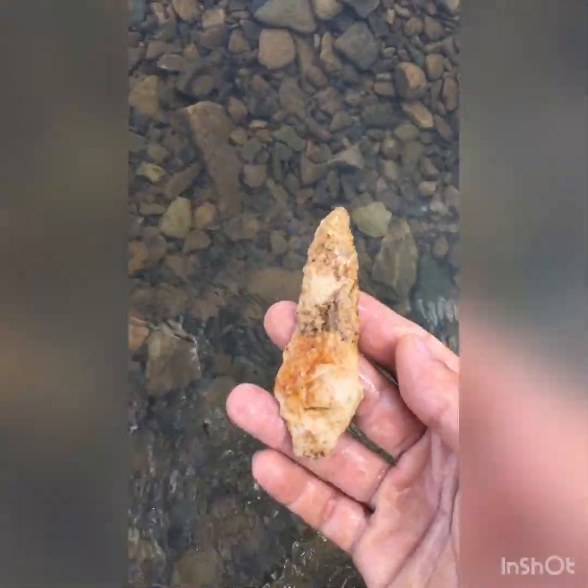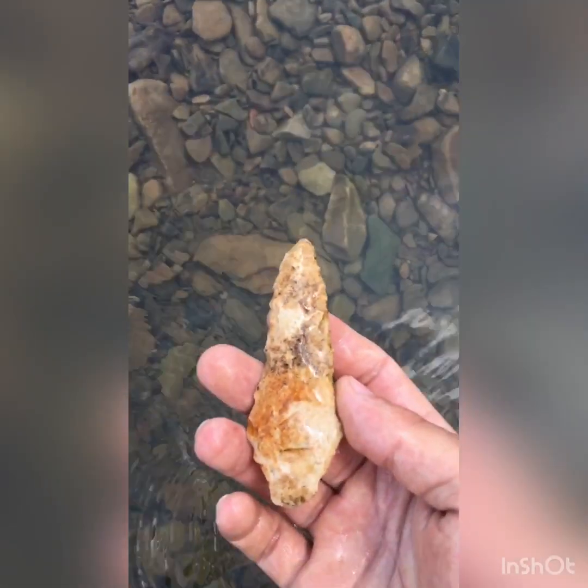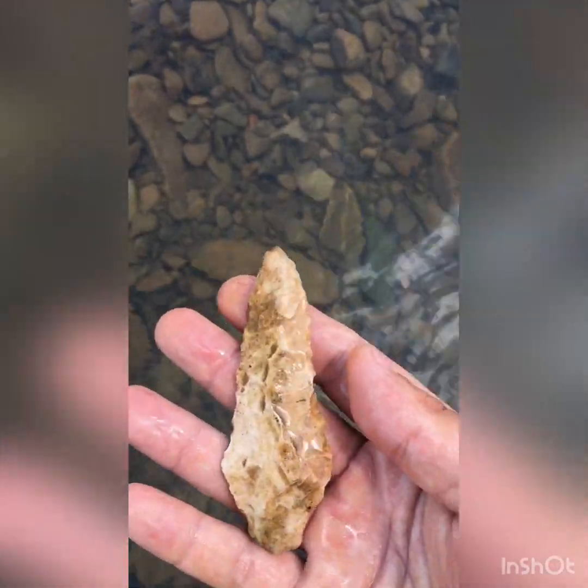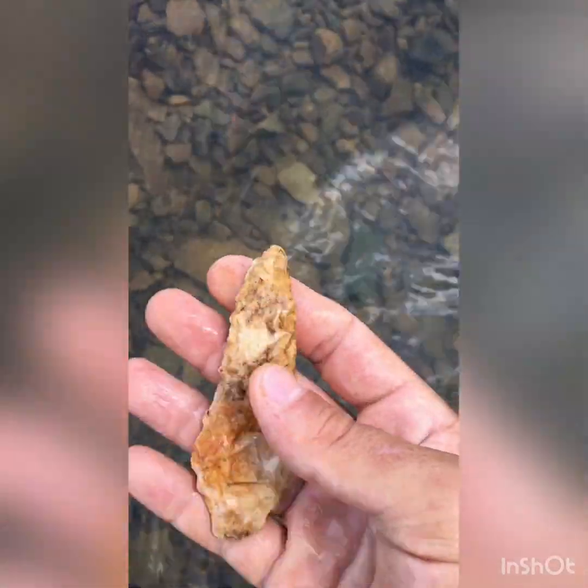Oh yeah. Oh wow. Look at that — creek stained. Looks like an Adena point or something. Awesome.